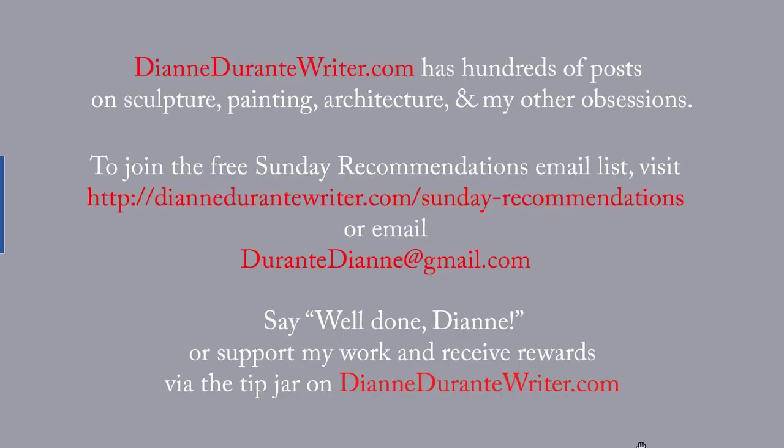And that's it. DianeDurantyWriter.com has hundreds of posts on sculpture, painting, architecture, and my other obsessions. To join the free Sunday Recommendations email list, visit the URL on screen or email me. You can say "well done, Diane," or support my work and receive rewards by means of the tip jar on DianeDurantyWriter.com. As always, thank you for listening.